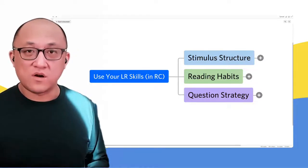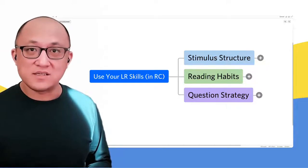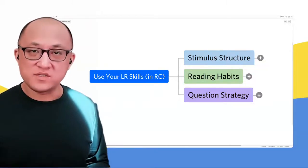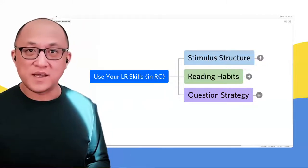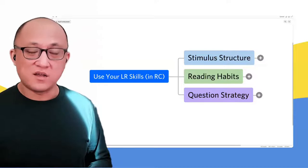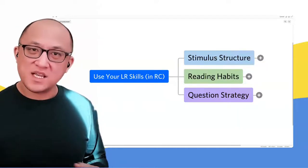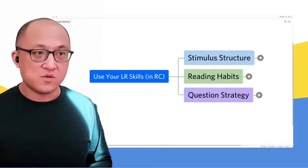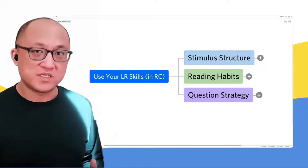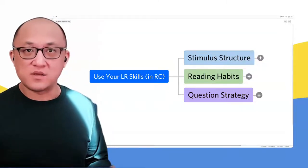Those shared skills are identifying points of view, understanding the support for those points of view, understanding the purpose underlying particular paragraphs and particular sentences, just getting a sense of the overall structure of a passage in the same way that you might do with a logical reasoning question. Those skills are in common in both sections.